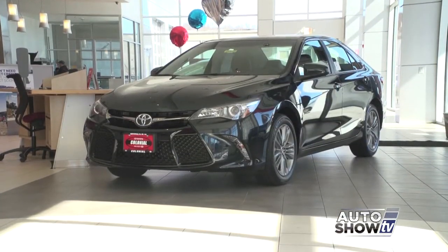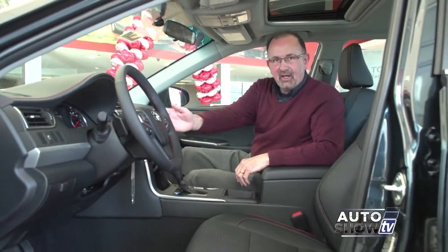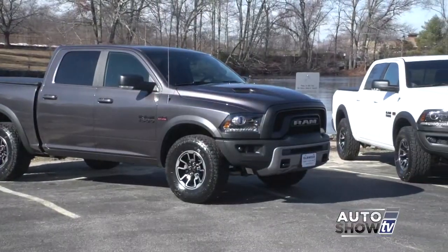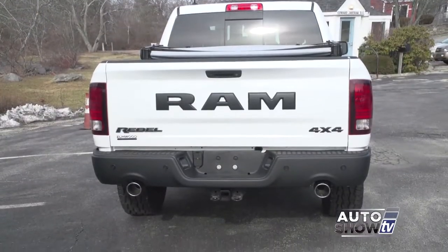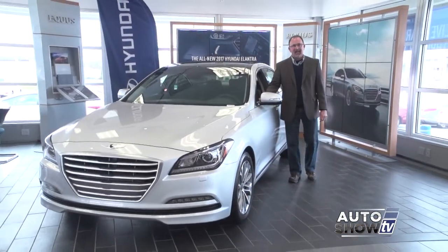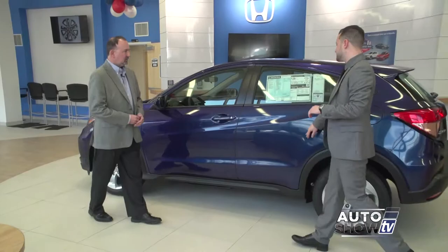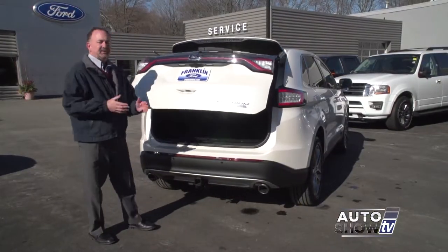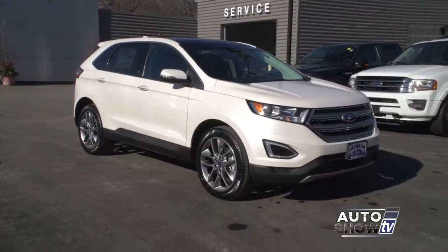Coming up on Auto Show TV, we know the Toyota Camry is practical, but we'll learn it's sporty too. Also, a look at the 2016 Ram Rebel with Elmwood. We visit Hyundai of Newport and check out the stunning Genesis. Plus, we present the Honda HR-V at Belize Honda, and take a look at the versatile Ford Edge at Franklin Ford. All that and more next on Auto Show TV.